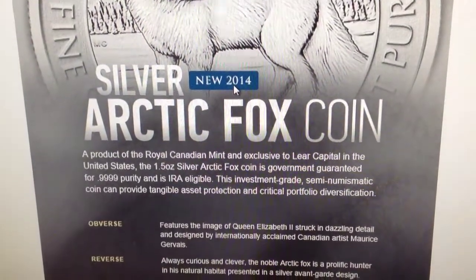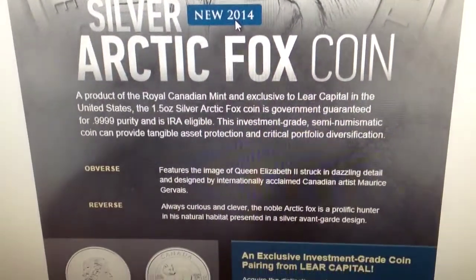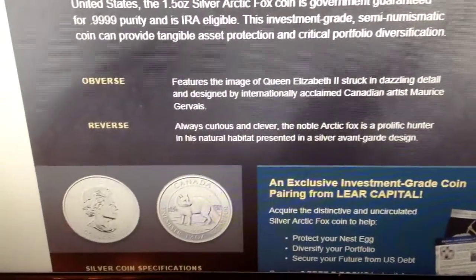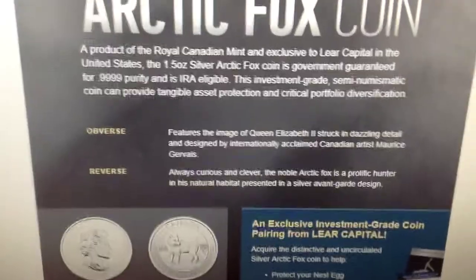It is the same diameter as a regular Maple Leaf, but just like last year's Polar Bear, this is 1.5 ounces of 9999 pure silver. And it's available exclusively from Lear Capital, just as the Polar Bear was in 2013.